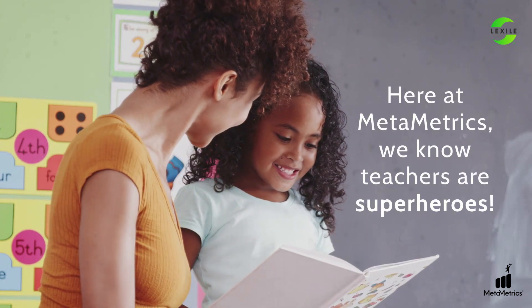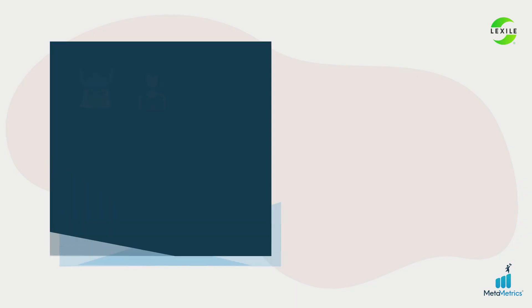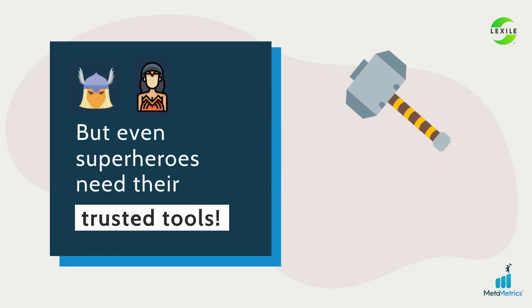Here at MetaMetrics, we know teachers are superheroes, but even superheroes need their trusted tools.